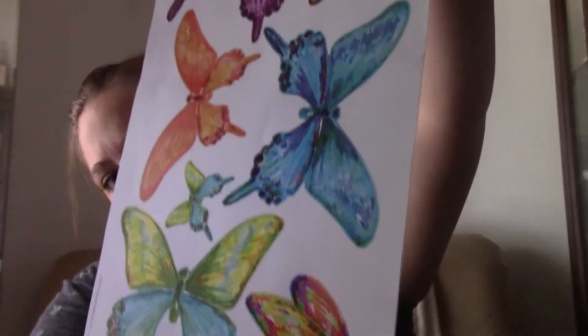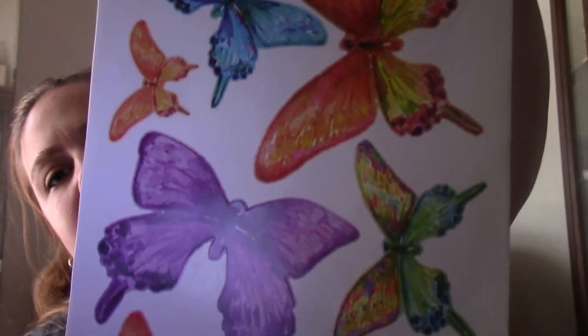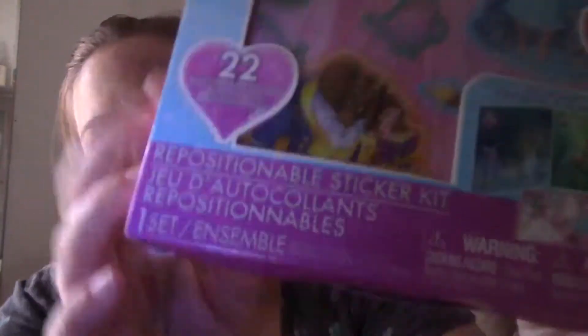I also got these wall stickers that are like watercolor butterflies — I think they're so pretty. I'm super excited to use these. The next thing I picked up were these Disney stickers. They say they're repositionable stickers and I thought they were going to be like wall cling types, but they're actually just normal stickers.